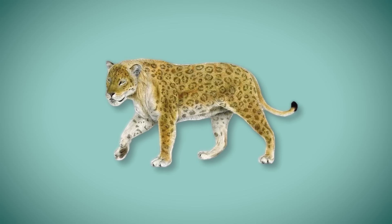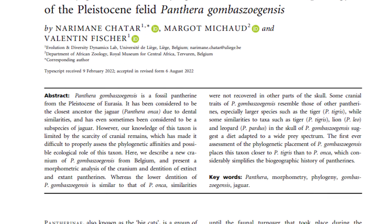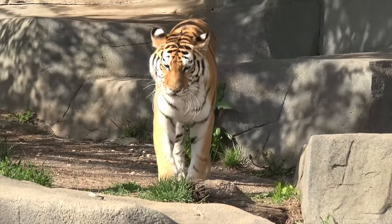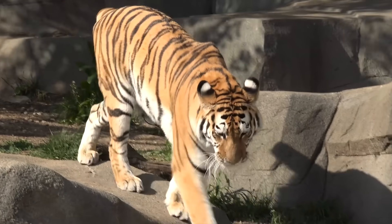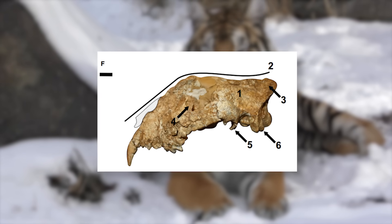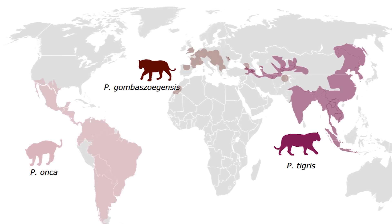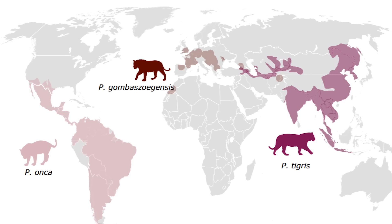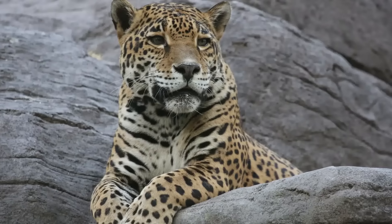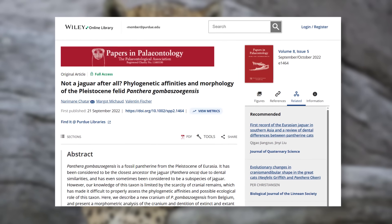The European jaguar might not have even been a jaguar in the first place. A 2020 study by Chatar and colleagues examining the skull of Panthera gombaszoegensis placed the species as being sister to the tiger instead, with the two cats having evolved from a sort of stem tiger. This was due in part to similarities the upper dentition bore to Panthera tigris, in addition to shared cranial features. If true, gombaszoegensis would have been restricted to a Eurasian range, never migrating to the Americas and giving rise to the modern jaguar. Despite this being just one study, the research is pretty interesting.